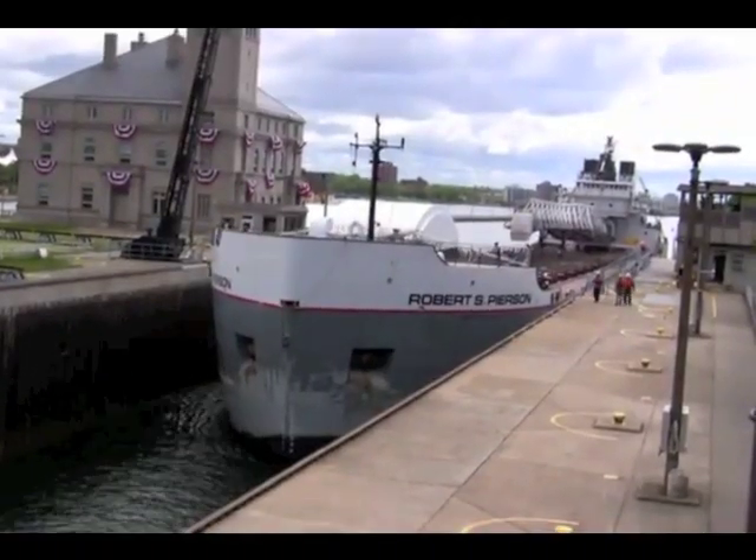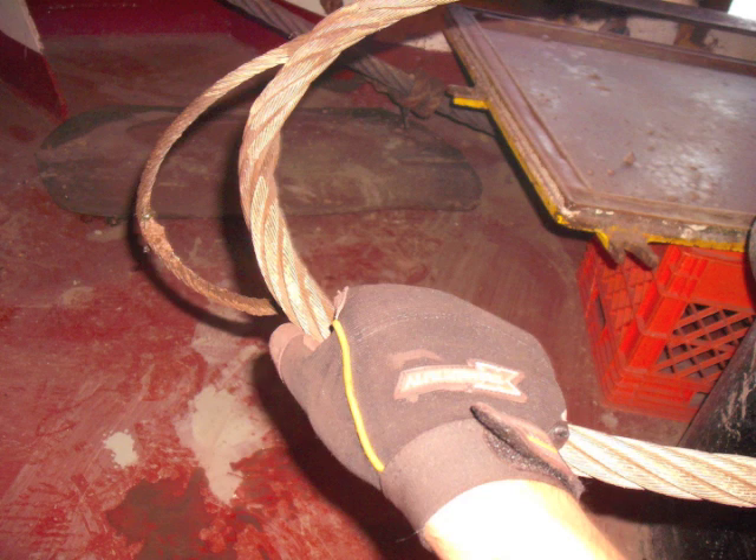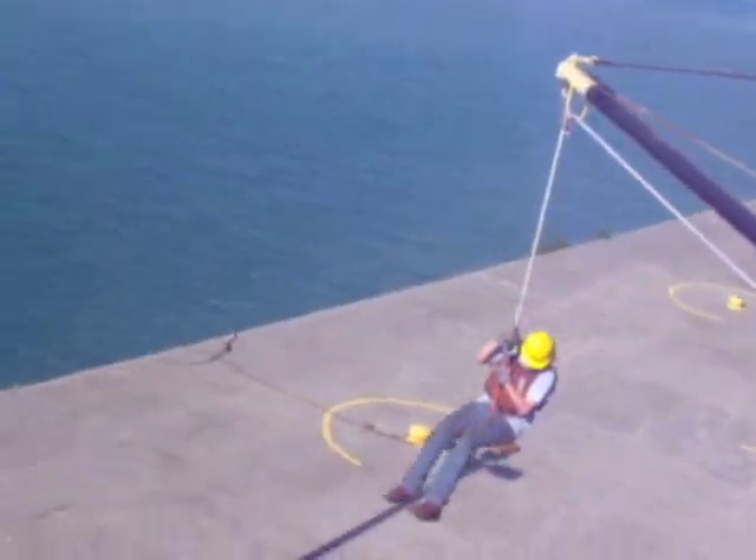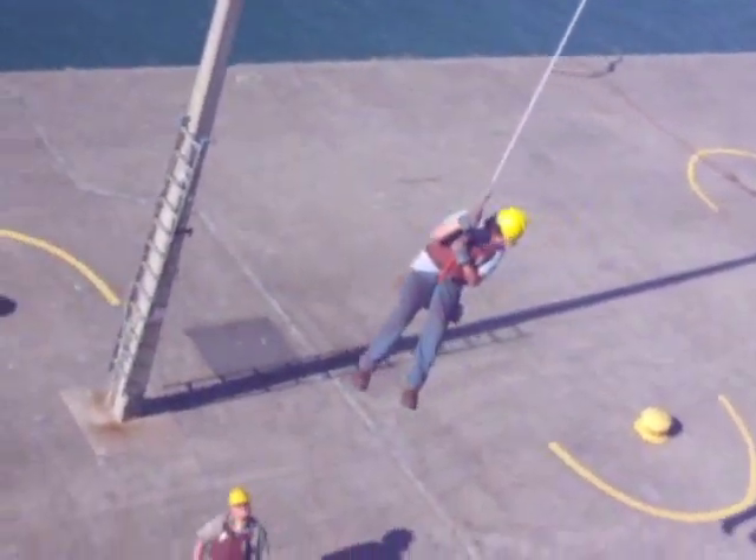As a deckhand, I was partly responsible for ensuring our passage went smoothly. Before we approached the lock, we would run out the thick steel cables that would hold the ship in place while we locked through. When we came alongside the approach wall, we were then lowered onto the dock on what's called a bosun's chair.